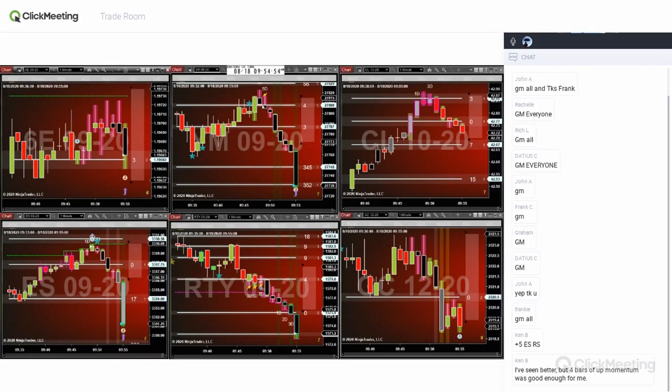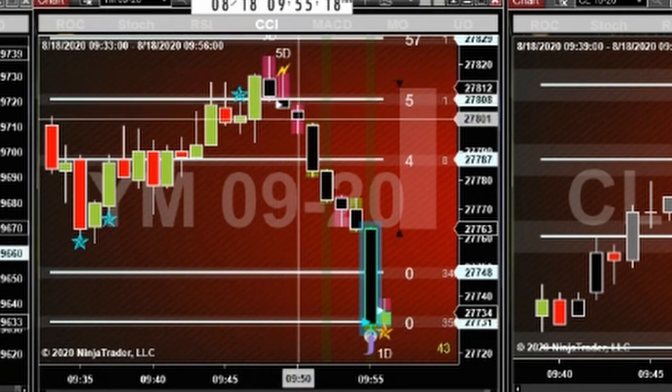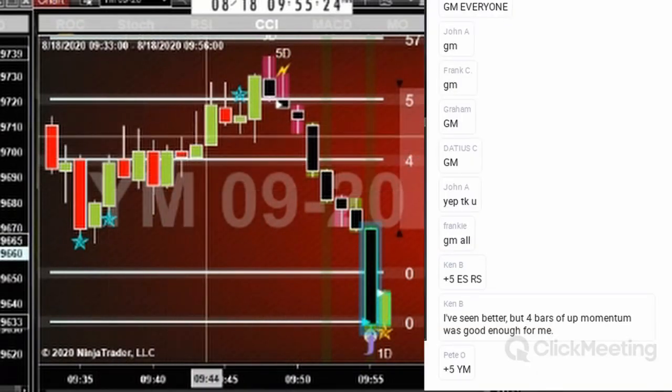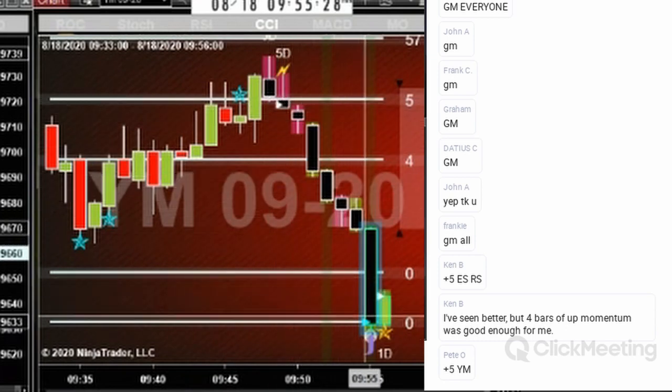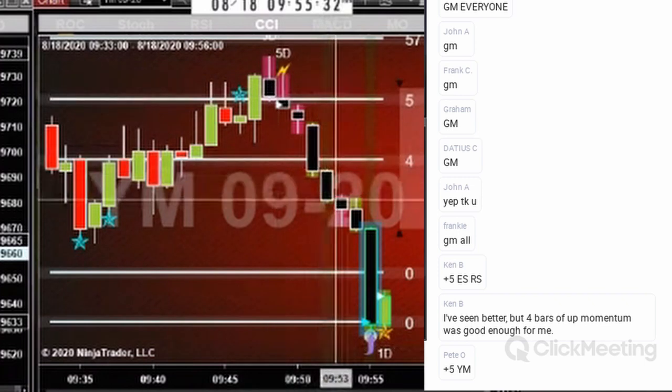It's gonna speed tick, which is what I was expecting. I bought the YM plus five. Look at this hard drop here — notice how it was just kind of drifting sideways, and then look at this hard push. We've got this momentum indicator.